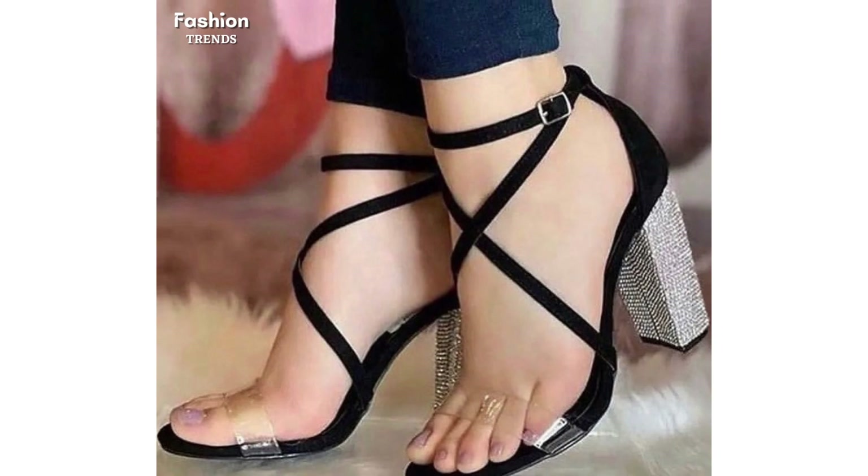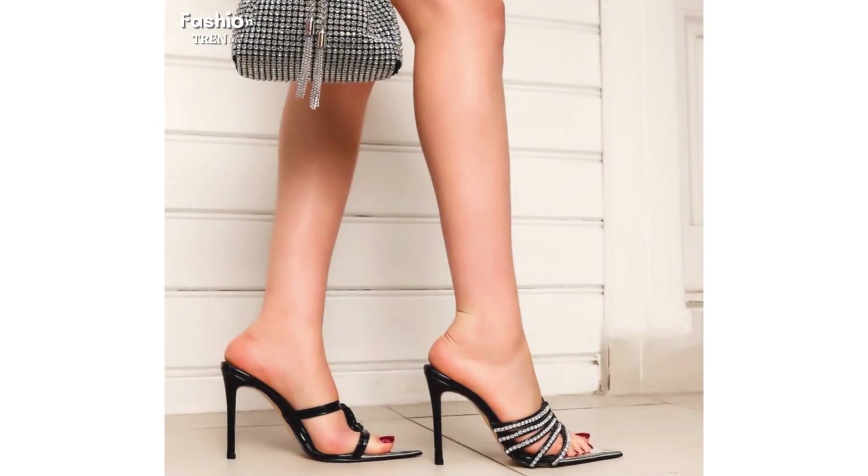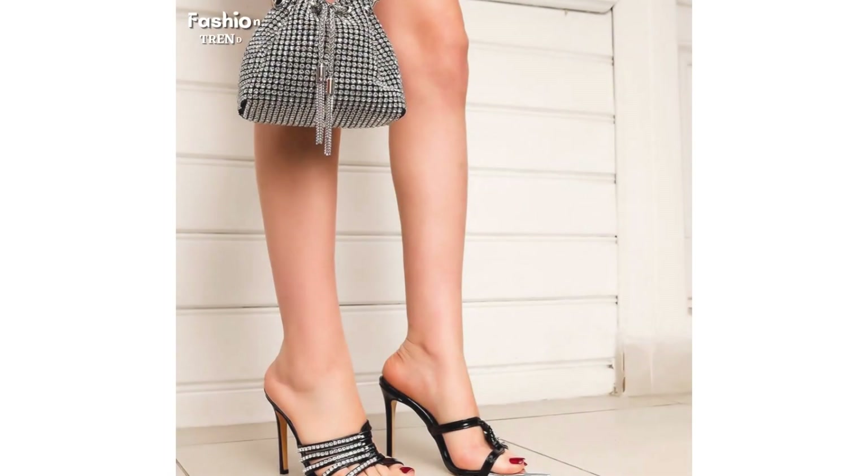Heels are a woman's true best friend, because what gives more confidence and comfort than a good pair of heels? Now there might be a little too many types of heels to choose from, so choosing the heel that suits you could be a little daunting.